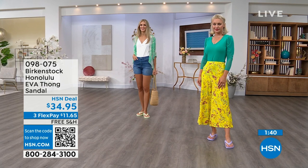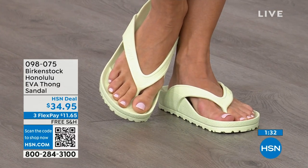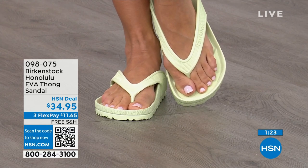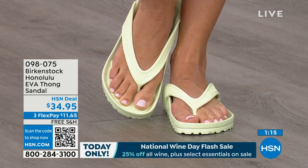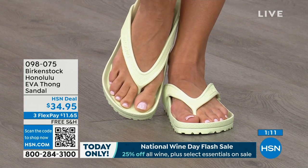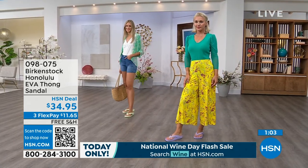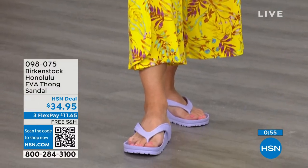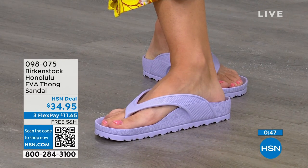If you like to garden, this is a great garden shoe because you can just hose it off. I keep it near the door — if I walk the dog and it's raining in Florida every afternoon, I just slip this on. I love this product. $34.95 — that's kind of unheard of for a real Birkenstock, not an imitator. People imitate the best. This is a true Birkenstock footbed and sandal in the Honolulu. You can even wear these around the house — I don't wear outdoor shoes inside, but I also don't want to be barefoot on hard floors. The shipping is free. The flex pay is $11 and change.